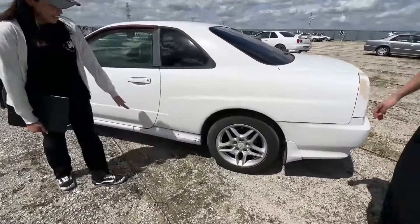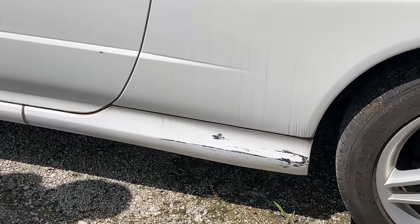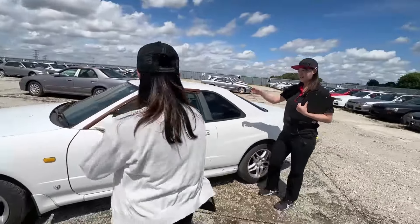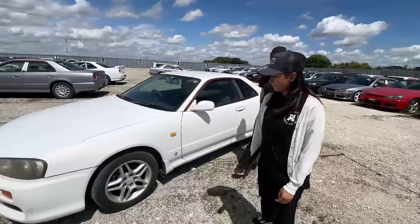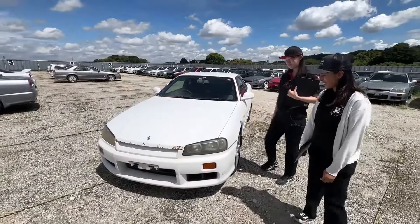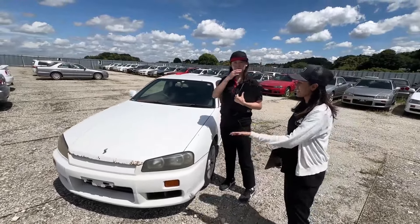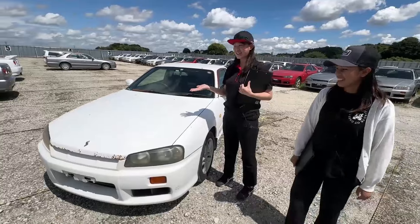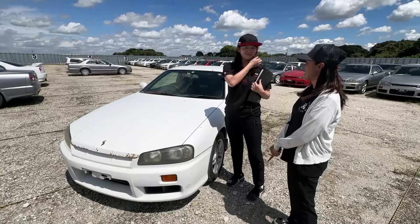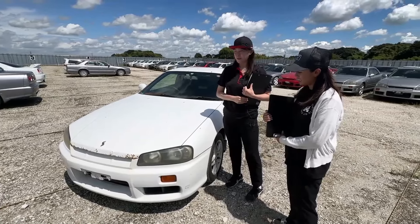Oh, and there's another dent here, like here. Wow. Compared to another car stock in our inventory, this exterior is kind of — we cannot say it's in good condition. It's not in good condition. It's really in poor condition compared to what we have in our inventory.